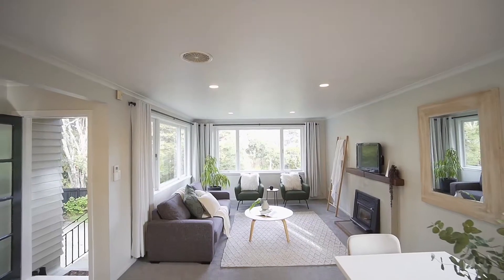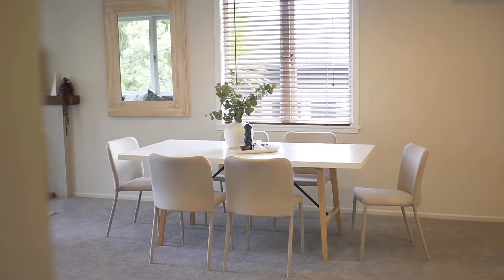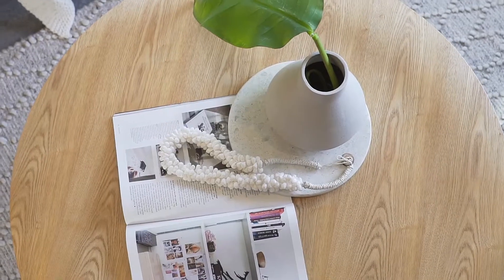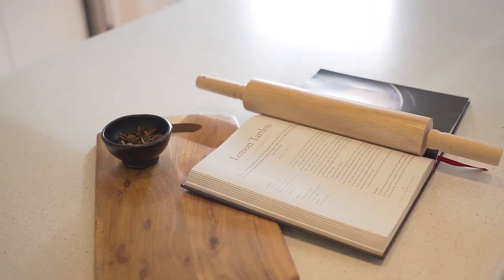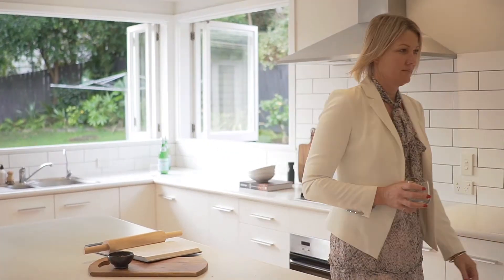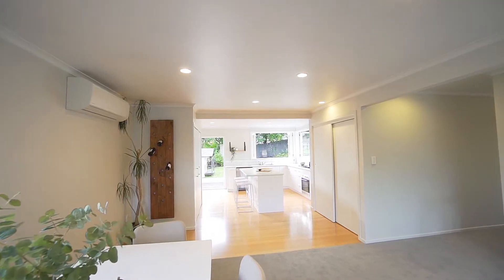This home boasts brand new carpet throughout and a clean neutral colour palette promoting a feeling of modern calm. It is beautifully arrayed for entertaining with open plan living. A socially located central island forms the hub of a light-filled kitchen. You can throw open the bi-fold windows and French doors to enhance summer living and alfresco dining.